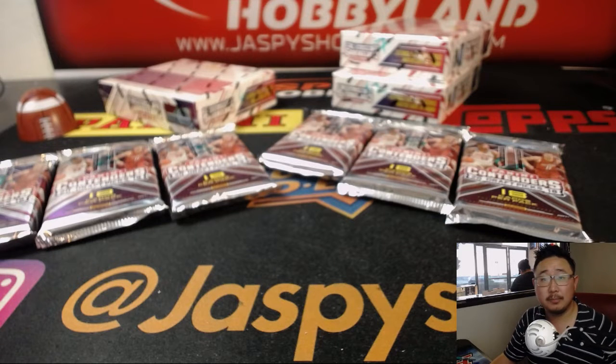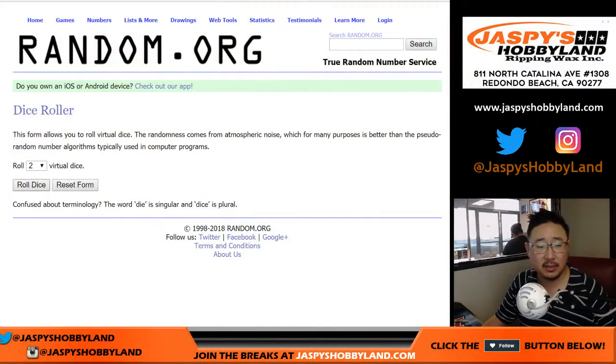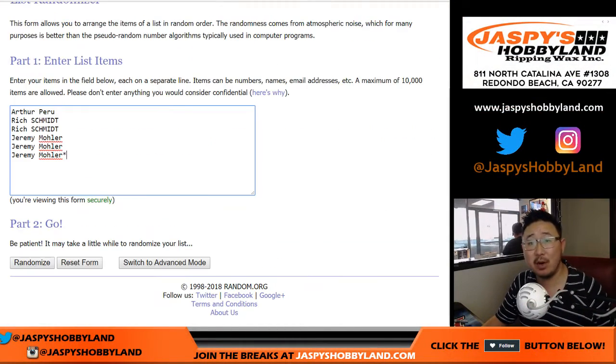All right. And now let's roll the die. Let's randomize each list. 6 and a 1, 7 times.